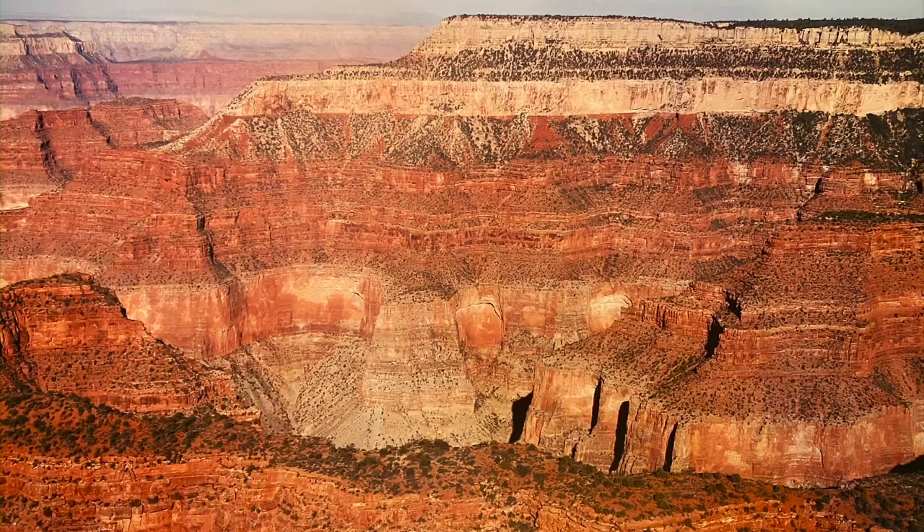Geologists study the crust for clues about the history of the earth. I already introduced you to the Grand Canyon. Here, the geology of the earth's crust sits like an open book waiting to be read — meaning it is easy to learn about and understand. Layer upon layer of different rock tells the geologist when this place was covered with a cool ocean and when it was not. The Grand Canyon makes it easy for geologists because all of the layers are visible and easy to see.